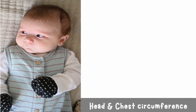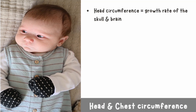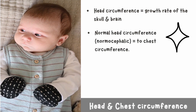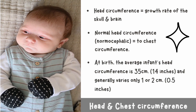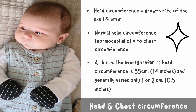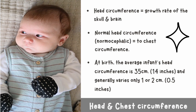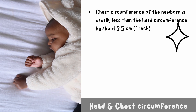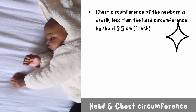Head and chest circumference: the head circumference determines the growth rate of the skull and brain. Normal head circumference is often related to chest circumference. At birth, the average infant's head circumference is 35 centimeters (14 inches) and generally varies only one or two centimeters. Chest circumference of the newborn is usually less than the head circumference by about 2.5 centimeters (one inch).